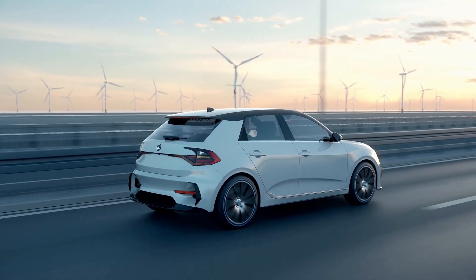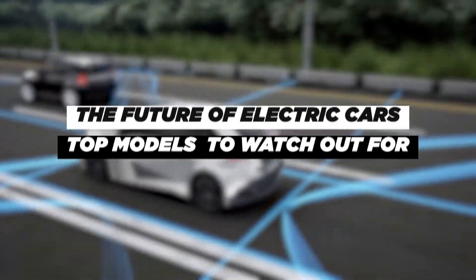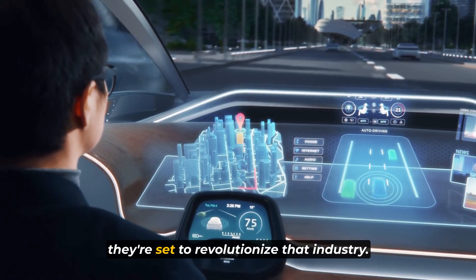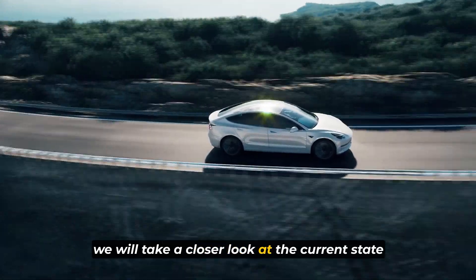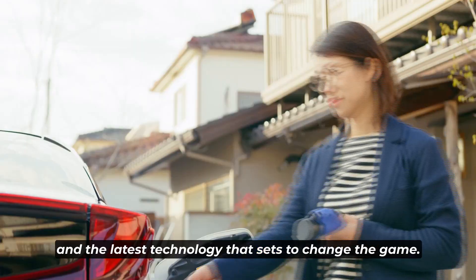Welcome to the challenge! Today we're going to look at the future of electric cars, the top models and technology to watch out for. Electric cars have come a long way in recent years, and with the advancement in technology they're set to revolutionize that industry. In this video we'll take a closer look at the current state of electric cars, the top electric car models, and the latest technology that's set to change the game.